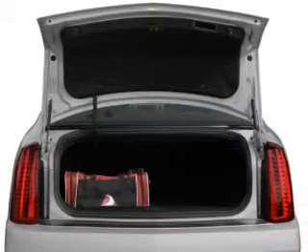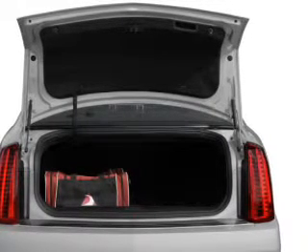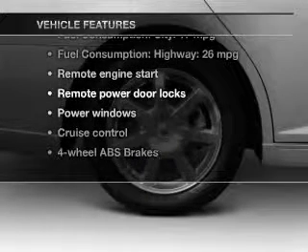Savor your listening experience with the premium sound system. Brake safely with the anti-lock braking system. Plus enjoy these notable features that are included in this vehicle.